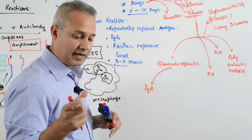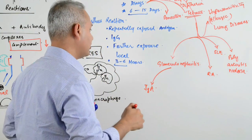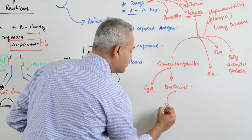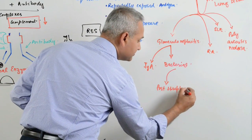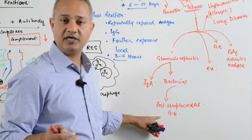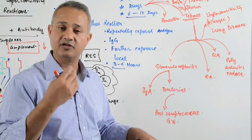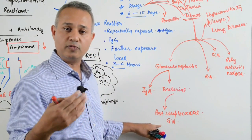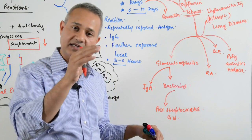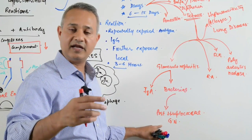In IgA nephropathy, IgA complexes are formed on the renal basement membranes. Then there are bacterial reasons — post-streptococcal glomerulonephritis. Normally, someone may have a skin infection or sore throat, and a couple of weeks later glomerulonephritis develops. The antigens from the bacteria and the antibodies the body produced form complexes that settle on the glomerular membranes in the kidney, causing complement fixation and local damage.